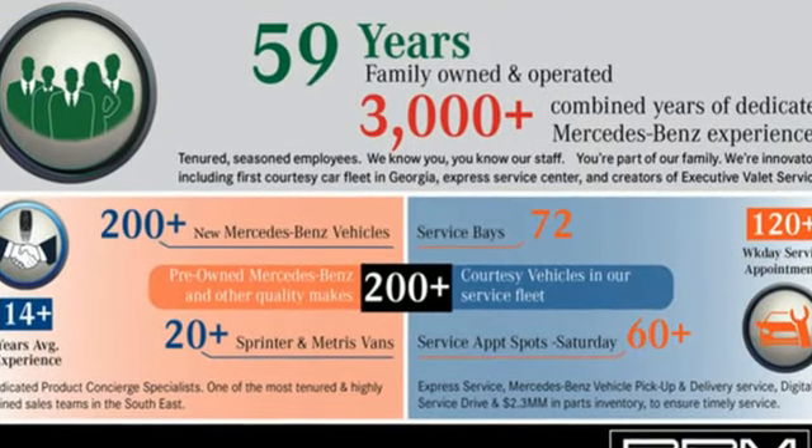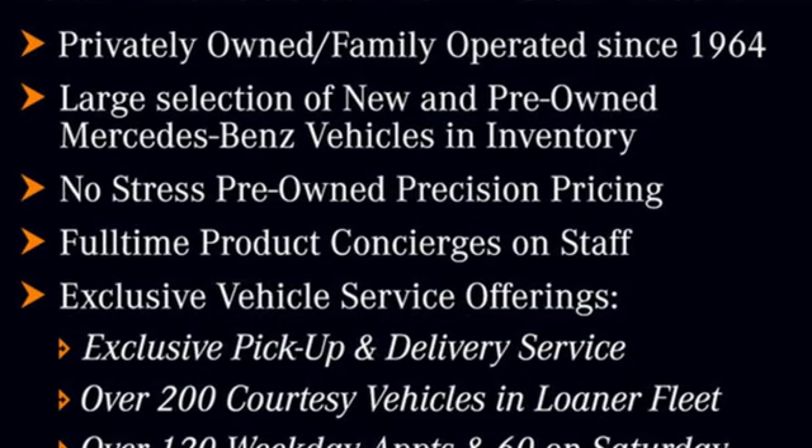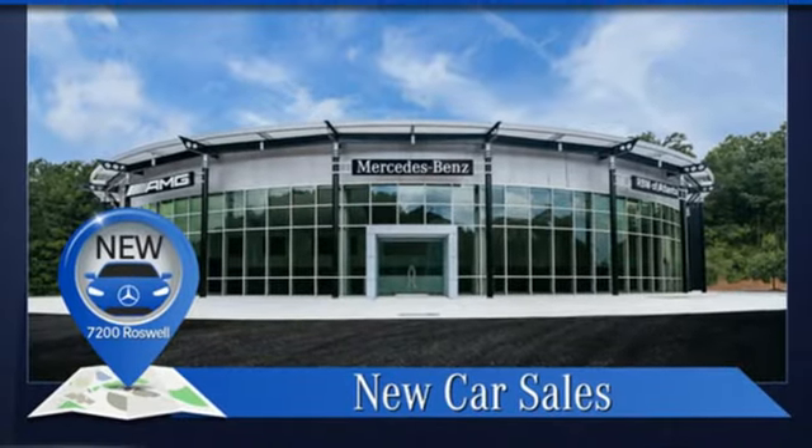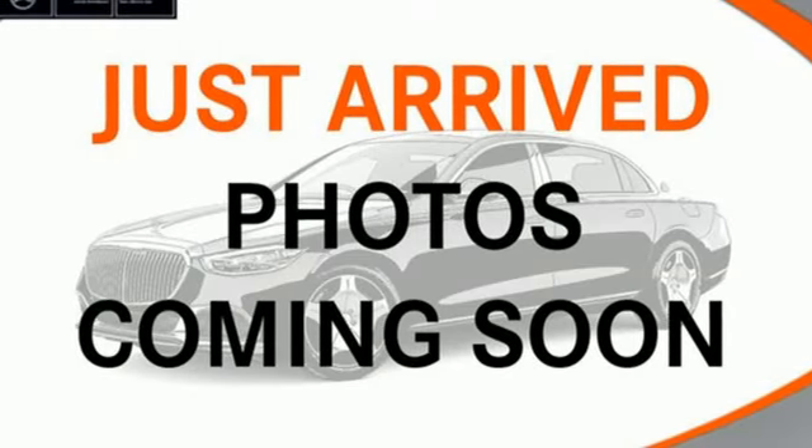It comes with all the amenities you need: automatic transmission, four-wheel drive, streaming audio, memory exterior door mirror settings, dual zone climate control, and automated parking sensors.